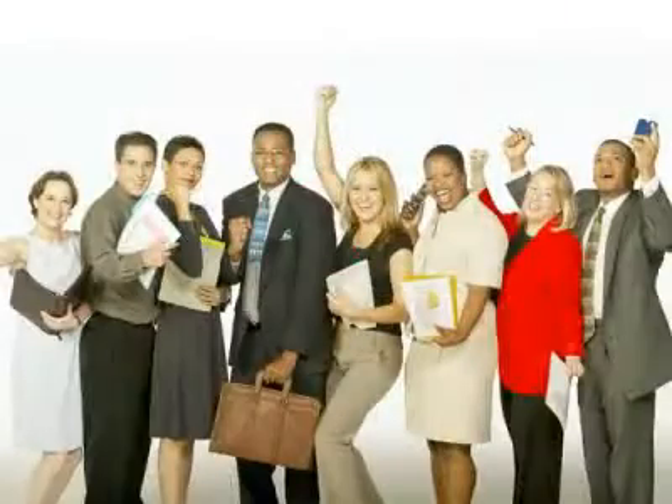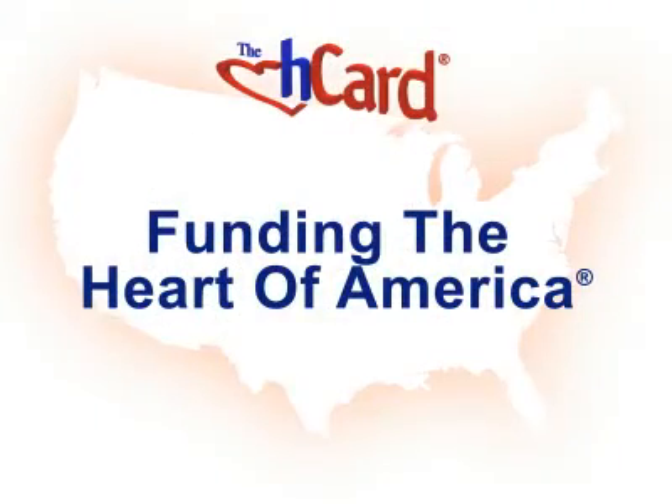With their support, our mission is being accomplished — funding the heart of America.